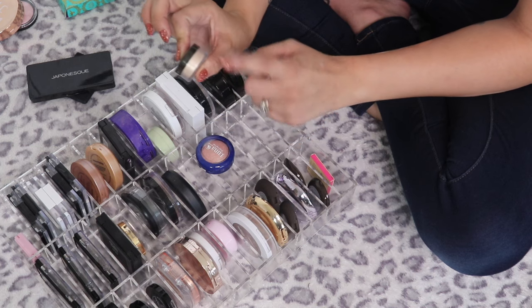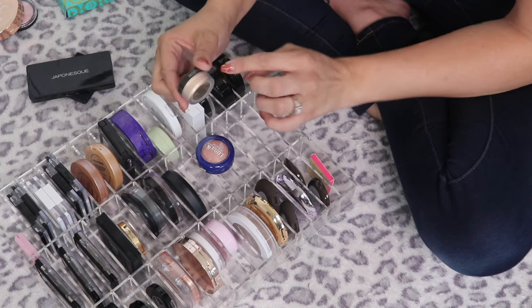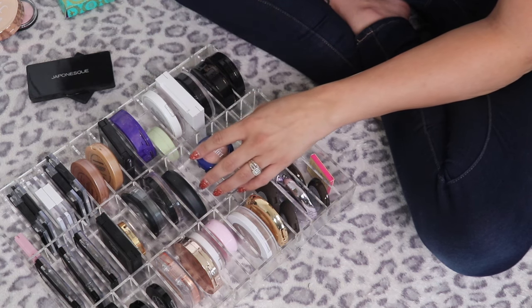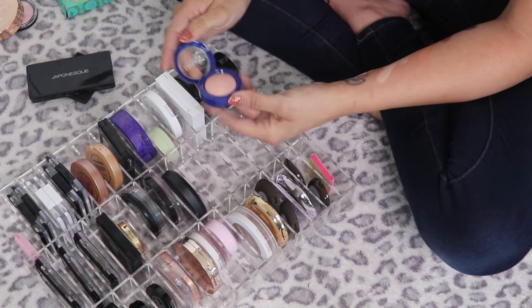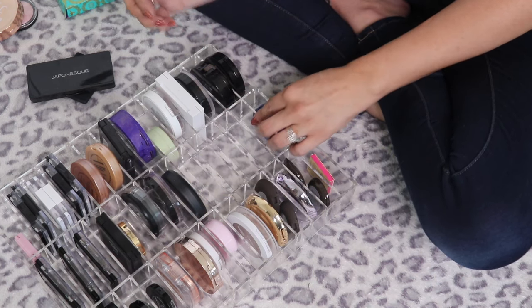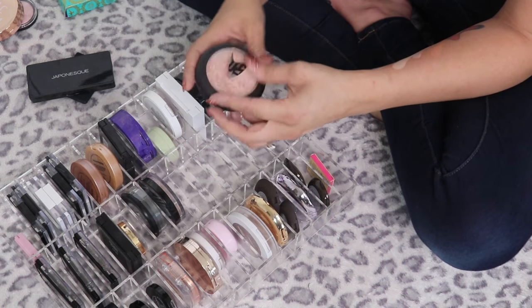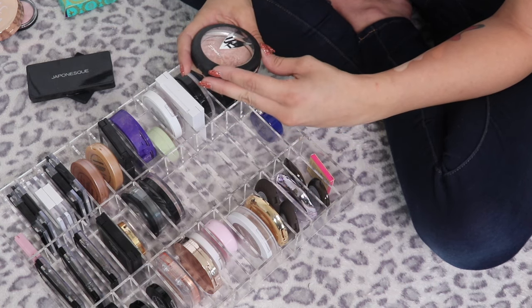The Balance and Highlight in Porcelain — so pretty, definitely keeping. The Laura Mercier Translucent Loose Setting Powder in Glow — I'd never use this as a setting powder; it's more of a highlight on me, but since it's a loose powder it's going in the maybes to try out. The Luna Baked Highlighter in Electra — really beautiful, keeping it.